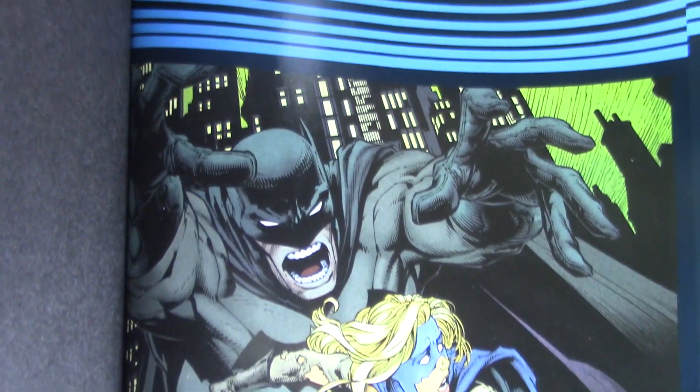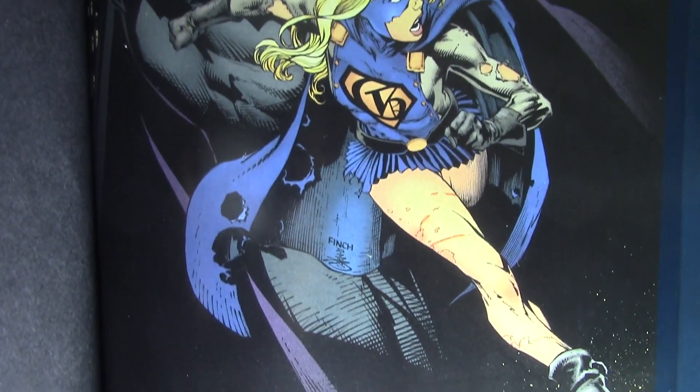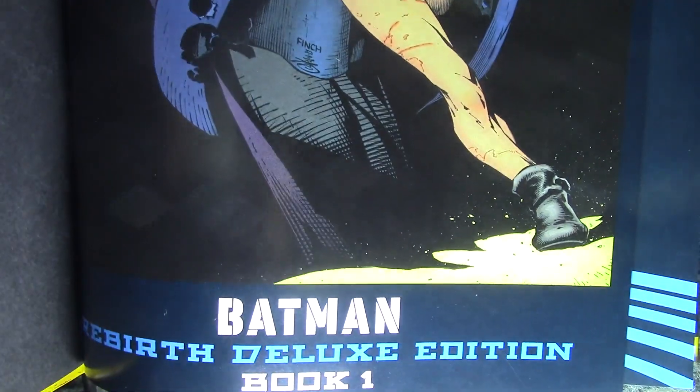We do find out stuff about Catwoman that I think was really good — she has her own story going on throughout the 'I Am Suicide' storyline and it's actually really interesting. Not much to say without spoiling things, but it was really good and I really liked that one.